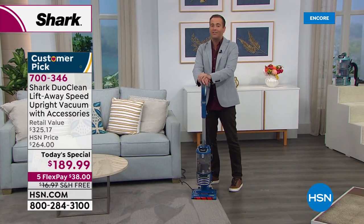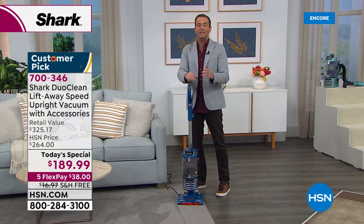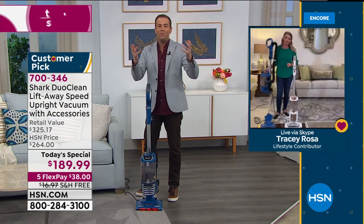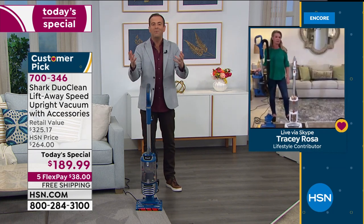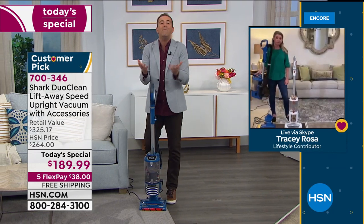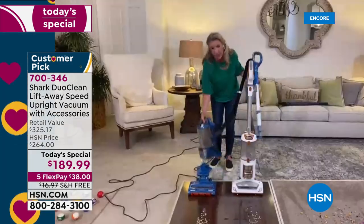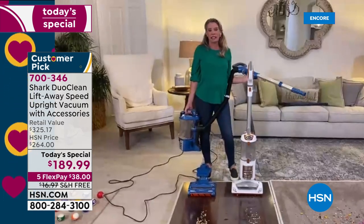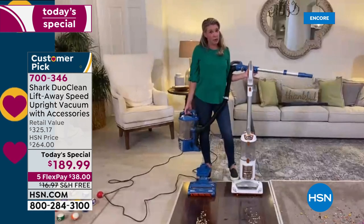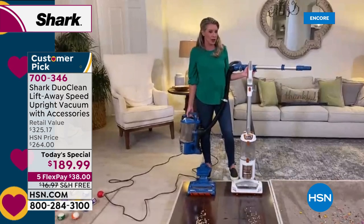We are rocketing towards 1,000 orders already in these first minutes of the presentation. We've been doing a lot of cleaning, and some things become glaringly obvious that maybe it's time to get a brand new vacuum cleaner. Why not get one that checks all the boxes? I work hard for my money, and when I'm investing in something, I want to make sure it checks every single one of those boxes.